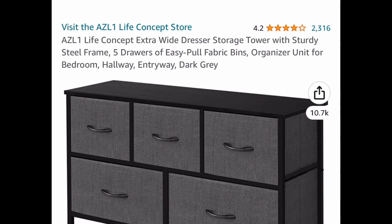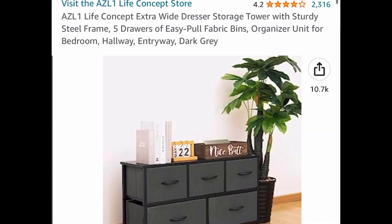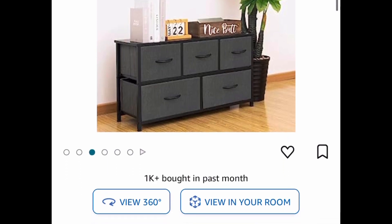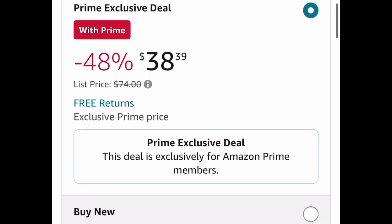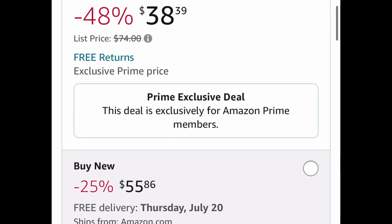Next one here is a Prime exclusive deal. This is an extra wide dresser with five fabric drawers and a steel frame, and this is only $38.39. This would be great even in a little one's room.